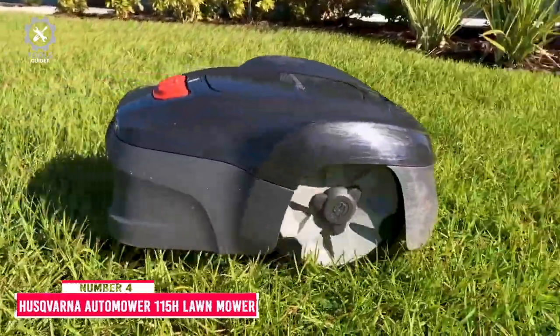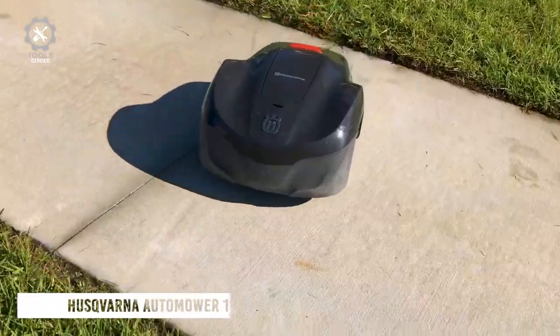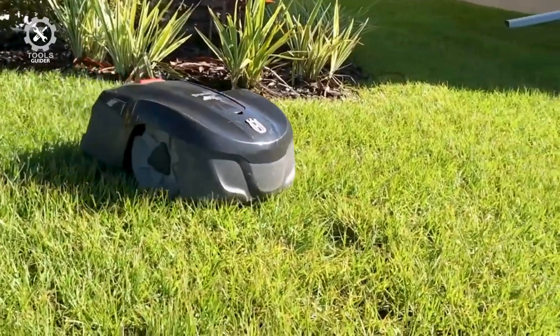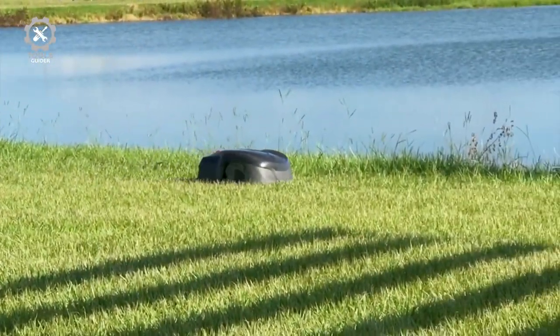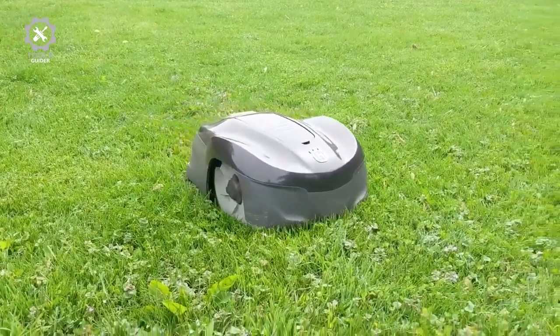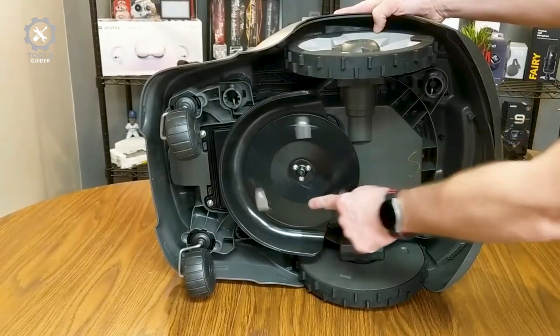Number 4: Husqvarna Automower 115H ROBOTIC LAWNMOWER. The Husqvarna Automower 115H uses smart technology from the world leader in robotic mowing so that you can have a beautifully cut lawn 24/7 at the touch of a button. Husqvarna's smart technology lets you control scheduling, adjust settings, and start and stop your automatic lawn mower from your smartphone.